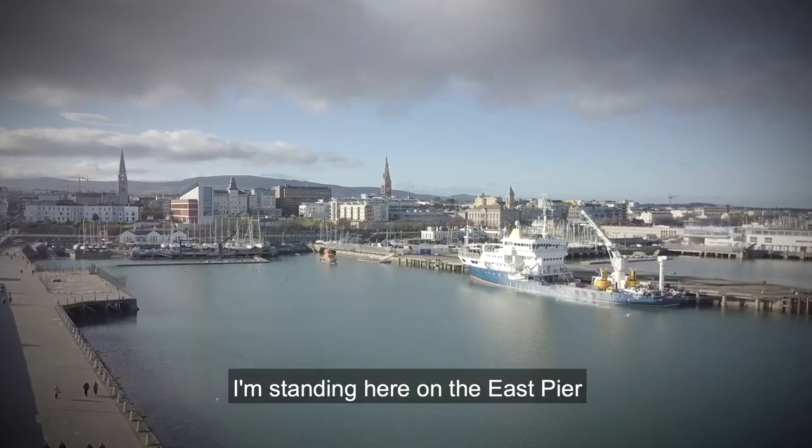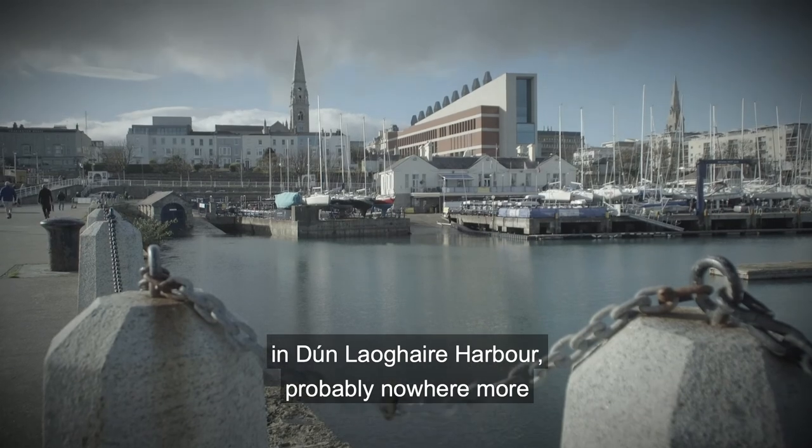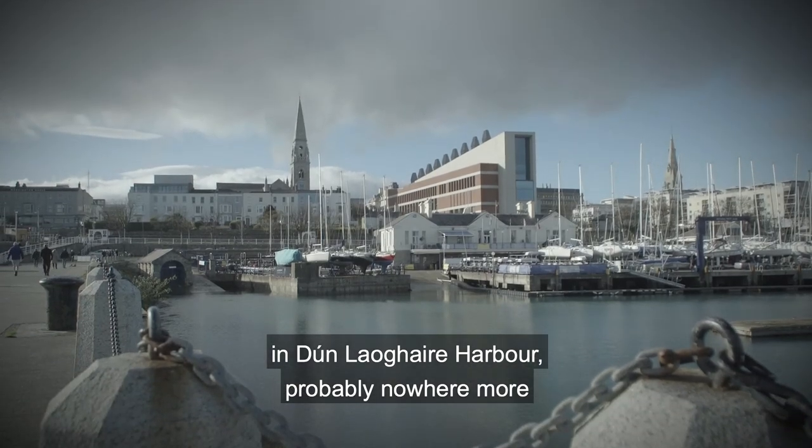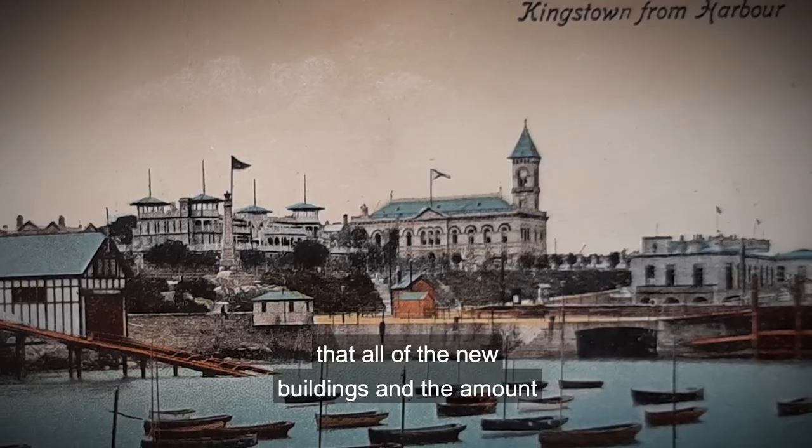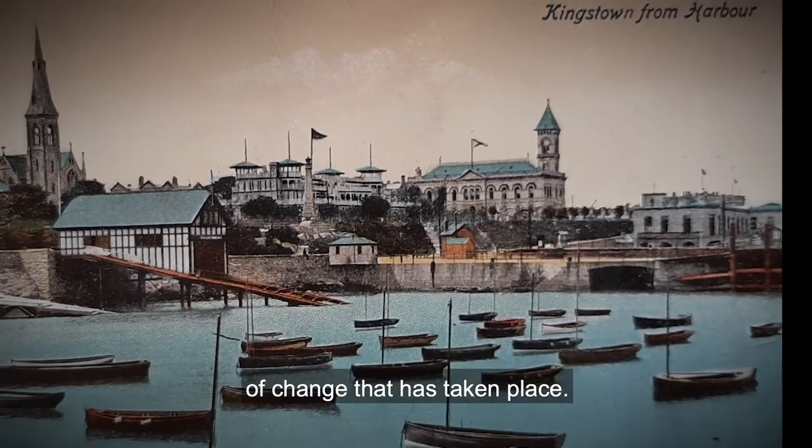I'm standing here on the East Pier in Dun Laoghaire Harbour. Probably nowhere is it more noticeable than in this part of Dun Laoghaire — all of the new buildings and the amount of change that has taken place.